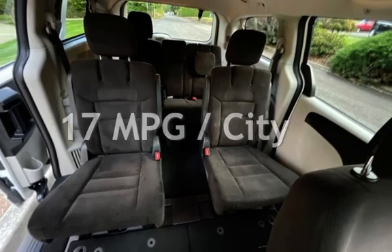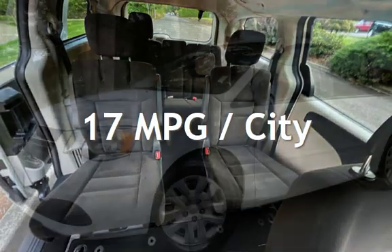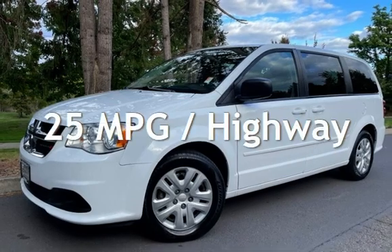Estimated fuel economy for this vehicle is 17 miles per gallon in the city and 25 miles per gallon on the highway.